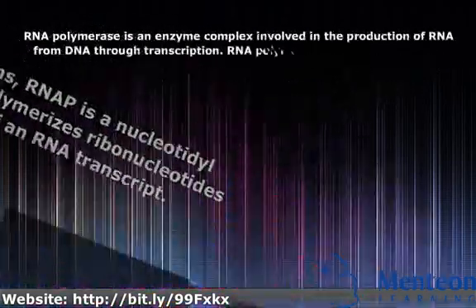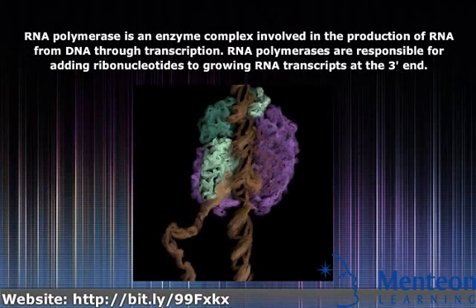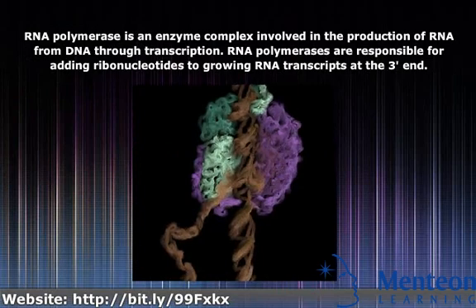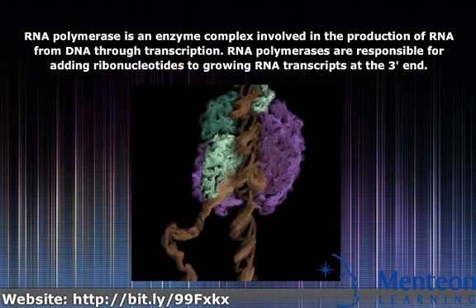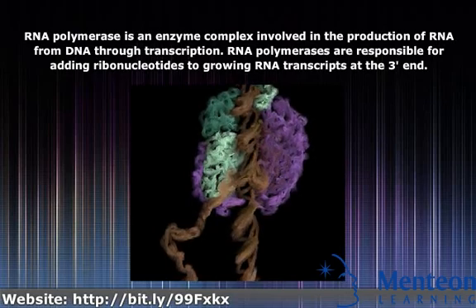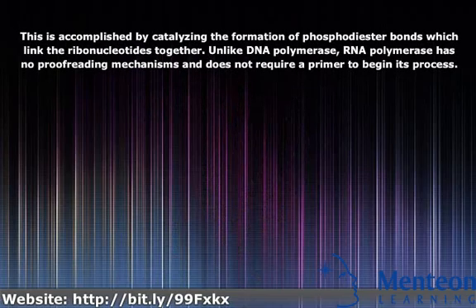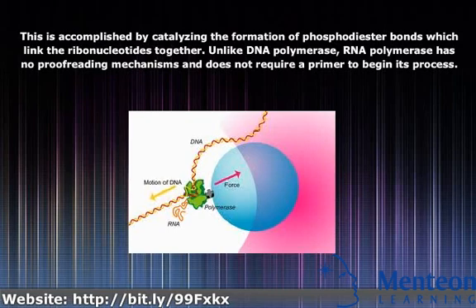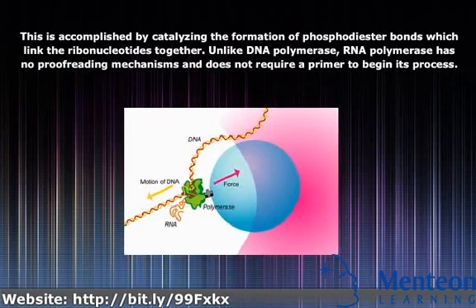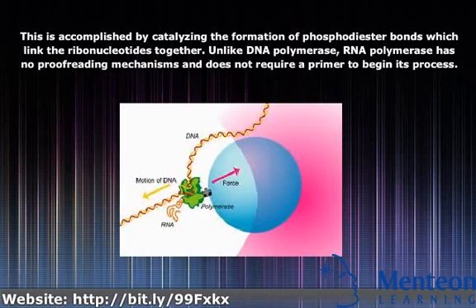RNA polymerase is an enzyme complex involved in the production of RNA from DNA through transcription, responsible for adding ribonucleotides to growing RNA transcripts at the three-prime end. This is accomplished by catalyzing the formation of phosphodiester bonds which link the ribonucleotides together. Unlike DNA polymerase, RNA polymerase has no proofreading mechanisms and does not require a primer to begin its process.